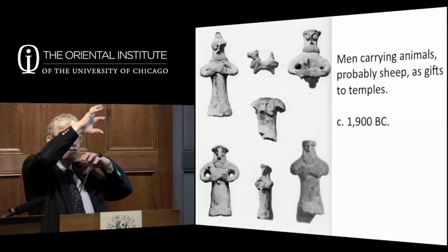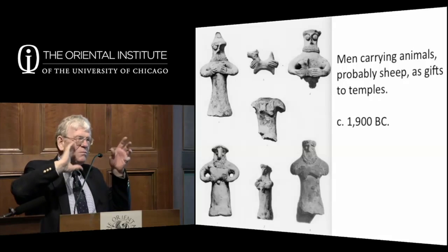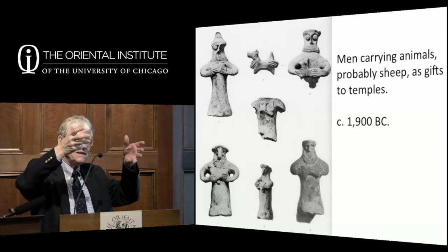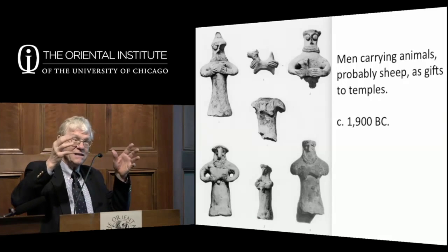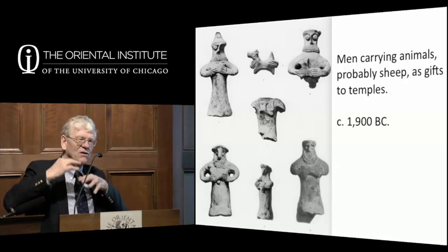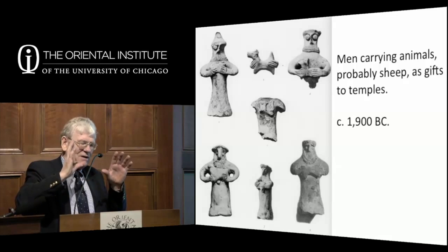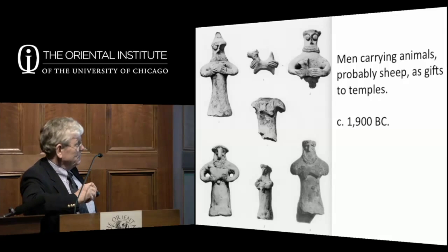There's this grand religion in the temples and then there's what people are doing at home. How much common people actually got into the temples and saw the sanctuaries is in question. Probably the priests and occasionally the king would do things inside the sanctuary, but most people likely never got inside the temples at all—maybe they could come into the outer courtyard.